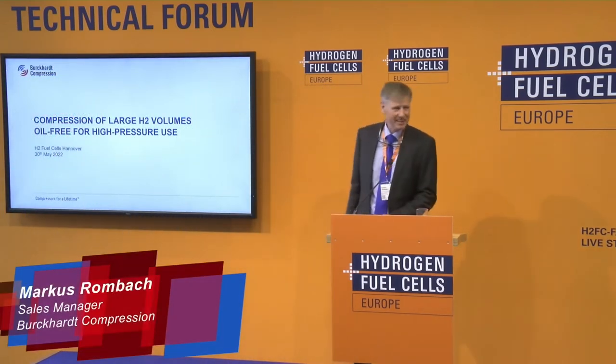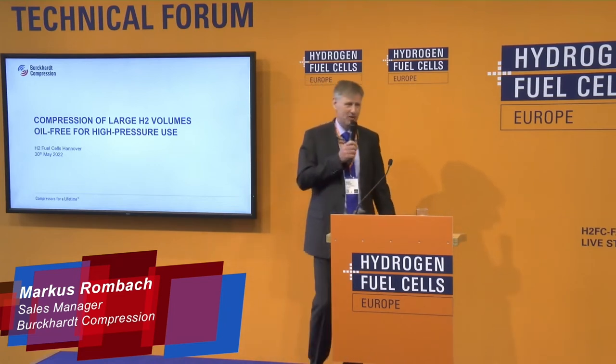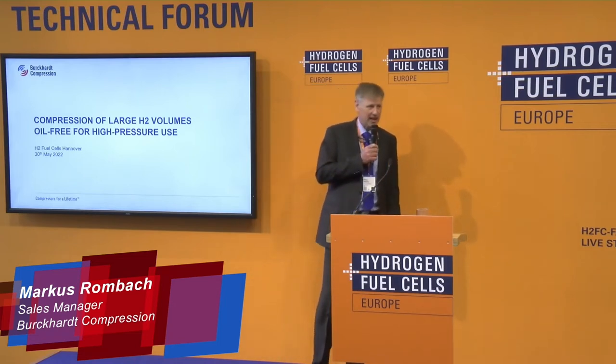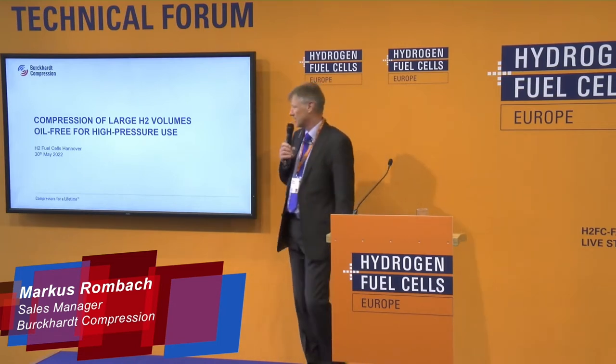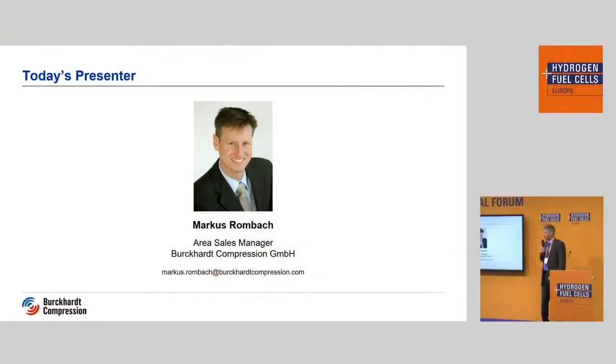Good morning, good afternoon and welcome to a very short 15-minute presentation on large volumes, hydrogen compression, non-lubricated. In the beginning, a short introduction of myself. My name is Markus Rombach. I am area sales manager of Burkhardt Compression, the Swiss company, responsible for sales in Germany, Benelux and Austria.